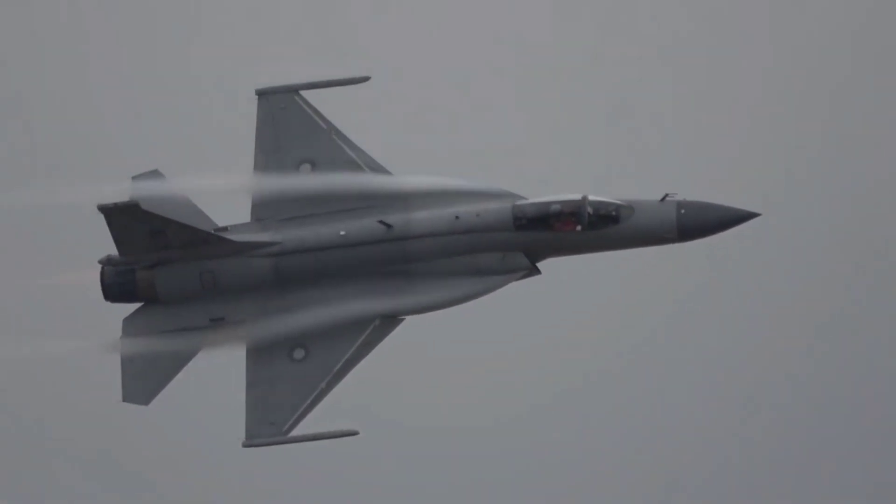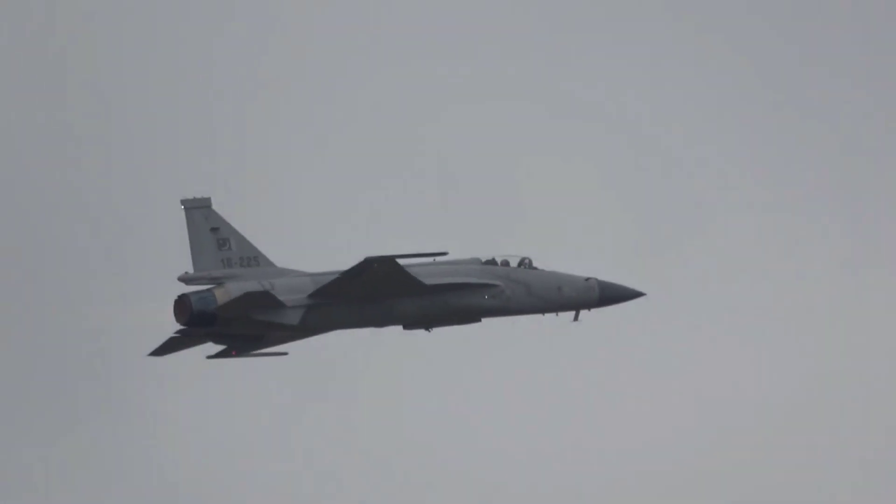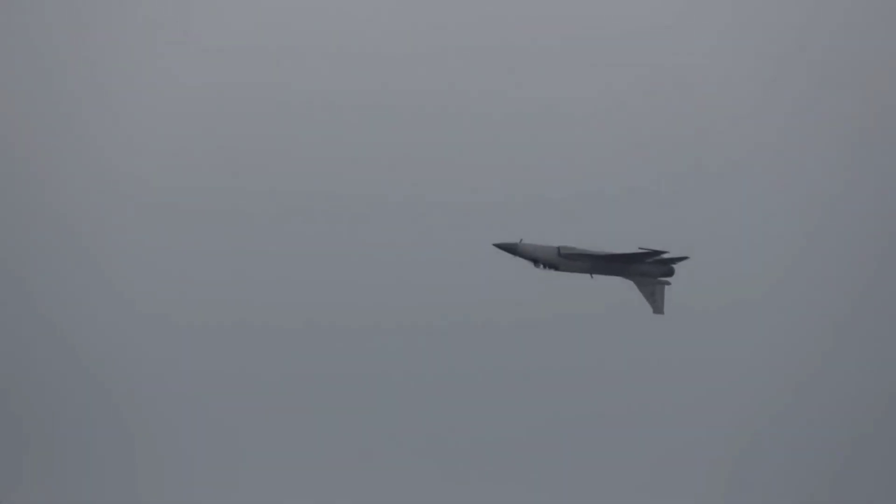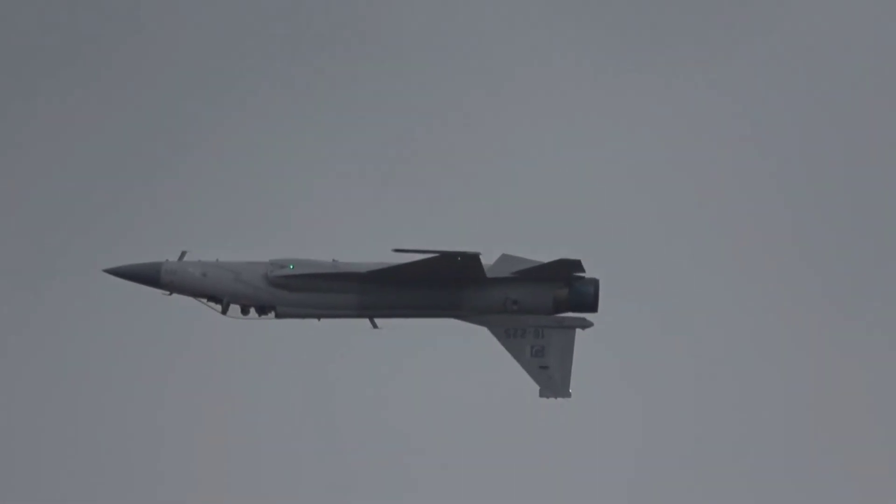The JF-17 multi-role fighter can also carry general-purpose laser-guided bombs. The aircraft has no in-flight refueling capability. Each JF-17 fighter costs around $17 million, while the upgraded JF-17 Block 2 fighter costs around $25 million.